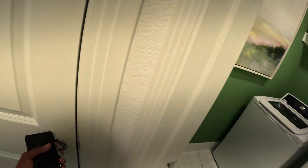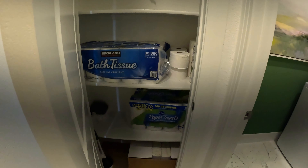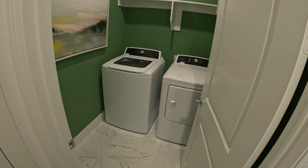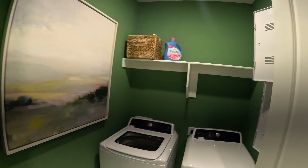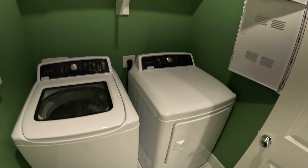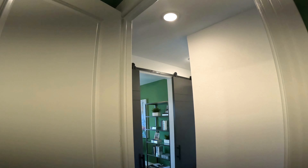To the right, there's another closet for linens and all that, and then the laundry room — nice and spacious. They got the green theme in this one too.